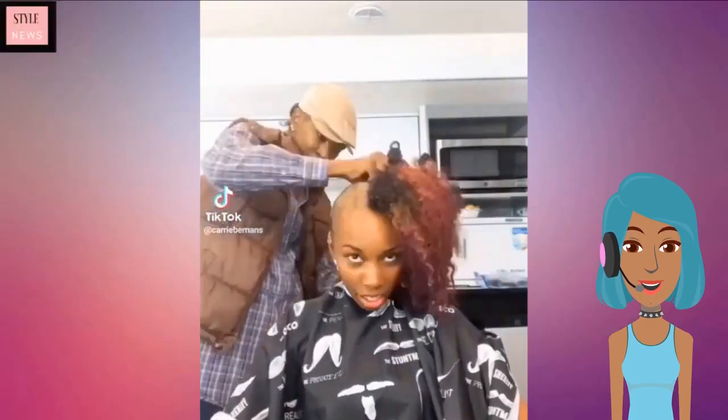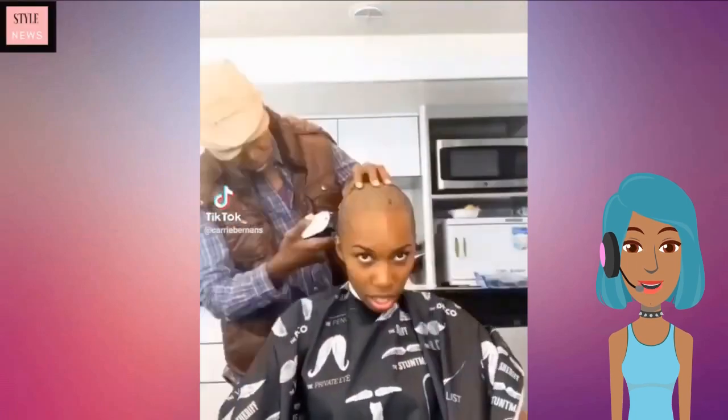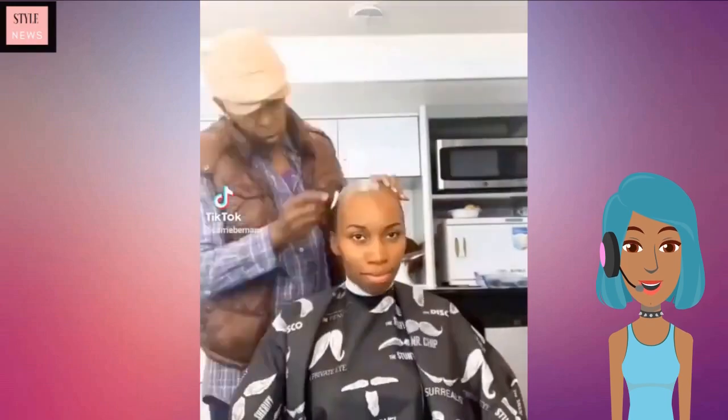Hello everyone, welcome back to the Style News Network. Today we are going to check out some hot haircut and hair color combinations. The first one features someone shaving the hair.